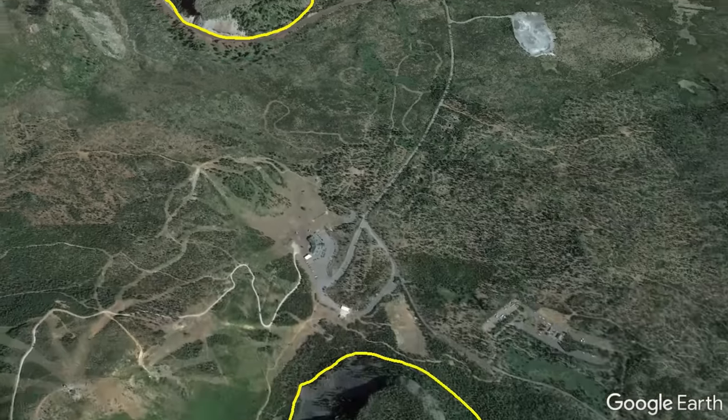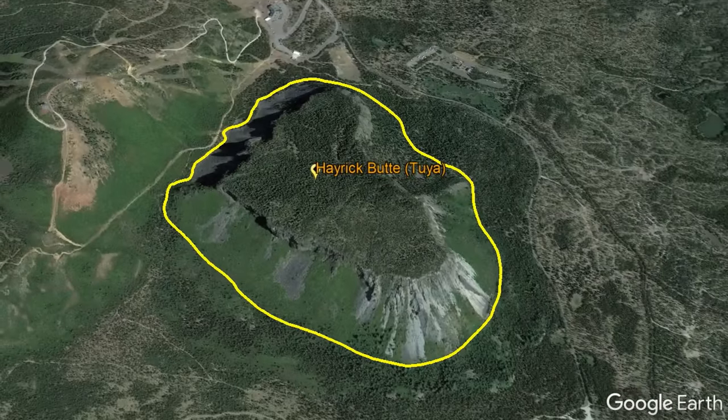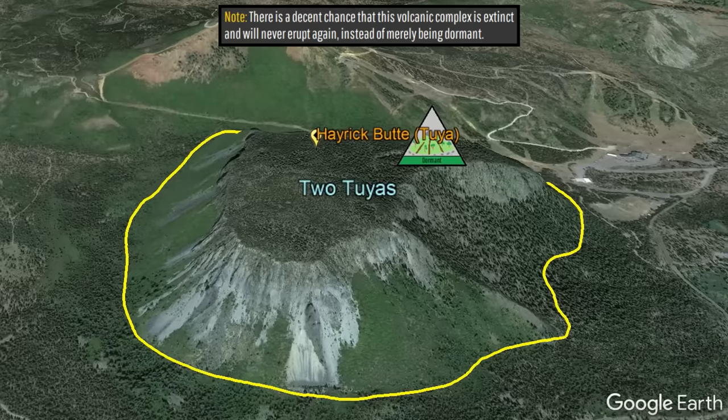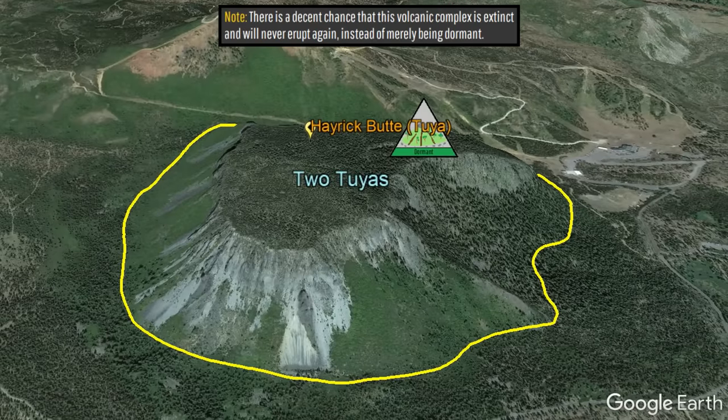Since this and its neighboring Hayrick Butte tuya to the south have not erupted since the end of the last ice age, this complex — which I will simply call the two tuyas — would not be classified as active but rather dormant.